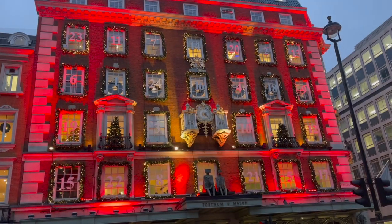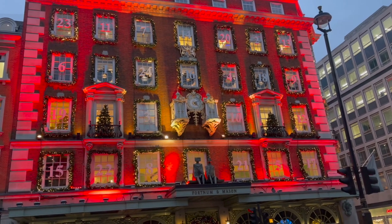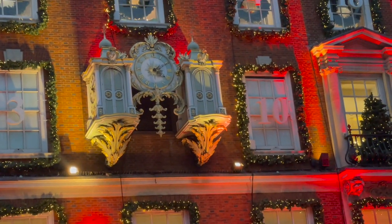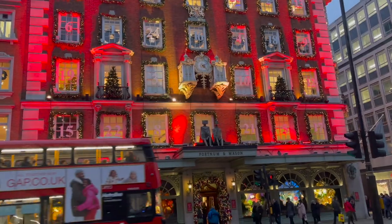Starting with the outside windows — the windows above the shop front each year form an advent calendar, with each window being numbered. You can also see in the front there the iconic clock, which they reproduce as a Christmas tree decoration inside the shop, should you wish to take it home with you.